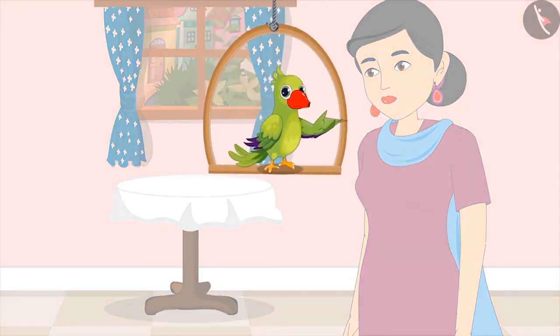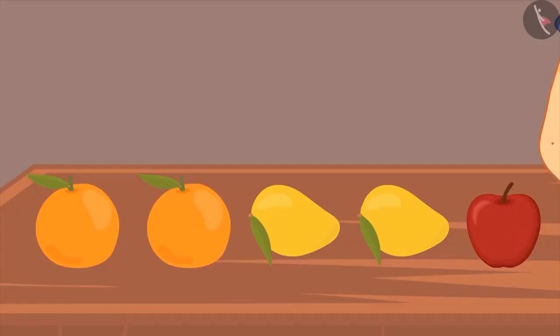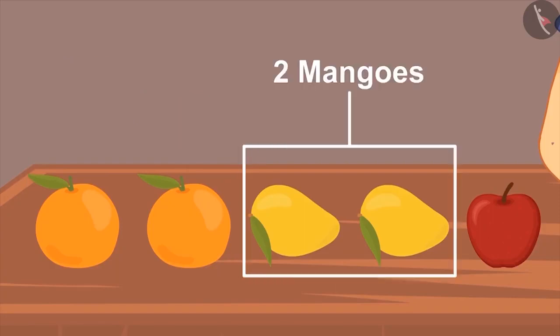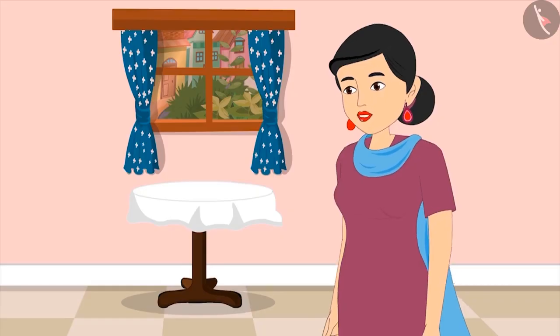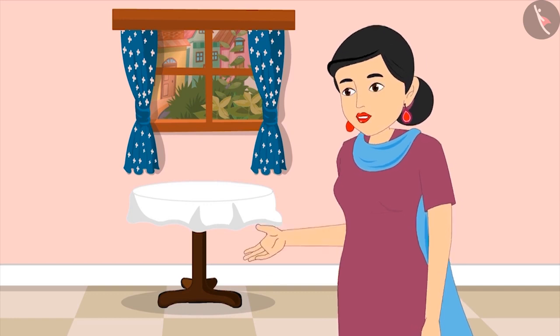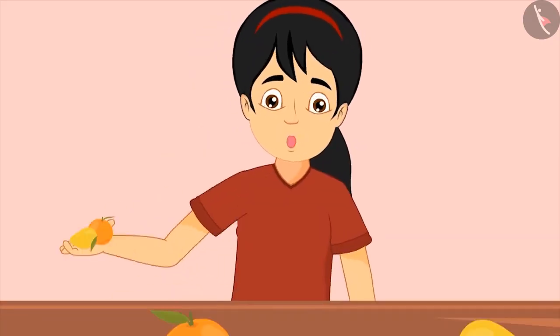It is evening and Pinky is placing fruits on the table in a line. First, she kept two oranges, then two mangoes, and finally an apple. Mom says: 'Pinky, let me cut mangoes for everyone. Can you give me two mangoes?' Pinky counts one and two, and hands them to mom.